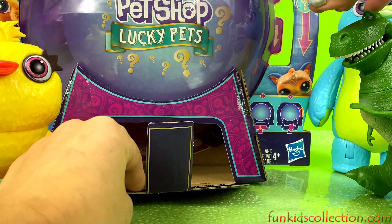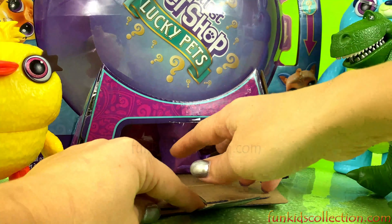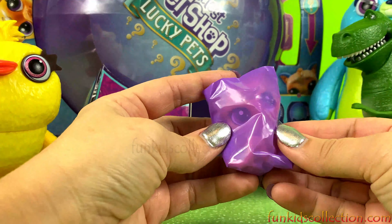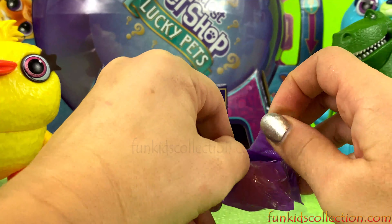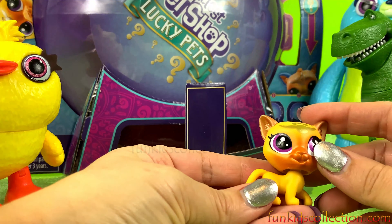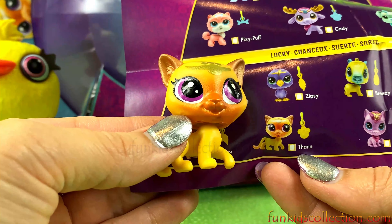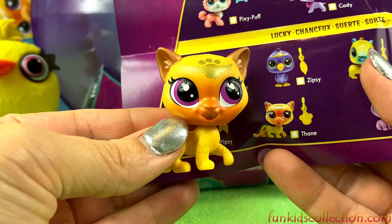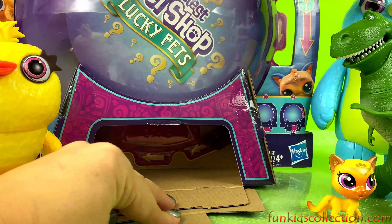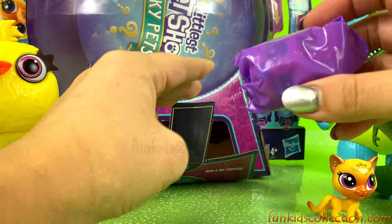Now we'll turn the wheel around and see what we've got. We've got a Lucky Pet!